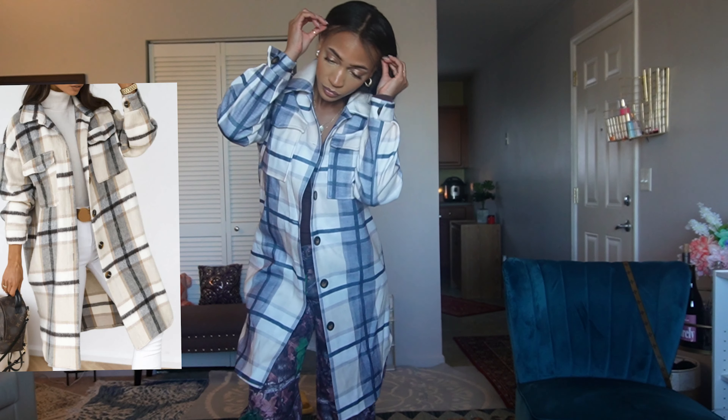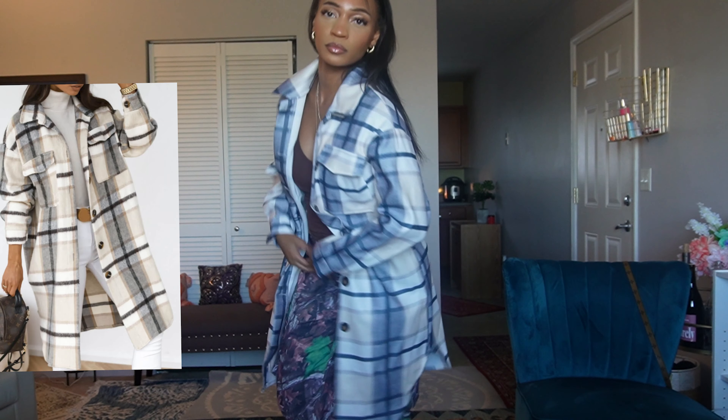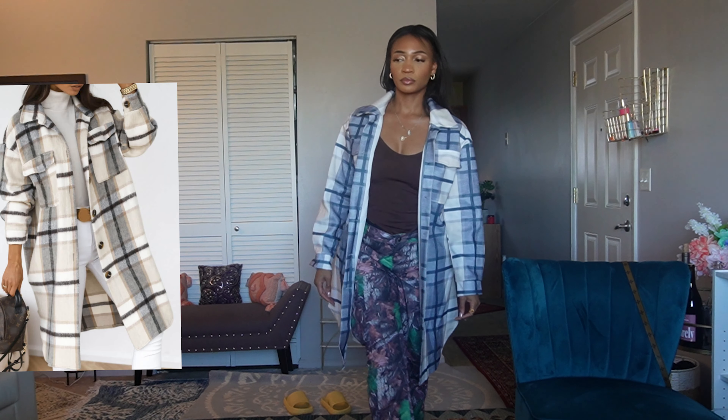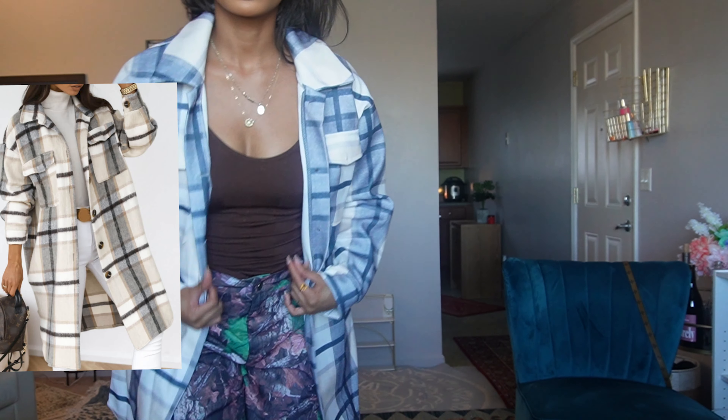This outfit — I know it's giving atrocities — but focus on the plaid overcoat. This is really cute to wear with just some black leggings and a black shirt. I clearly don't feel like changing, but I really like this for the fall.